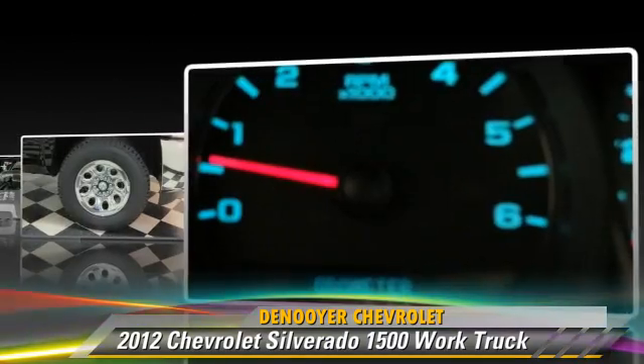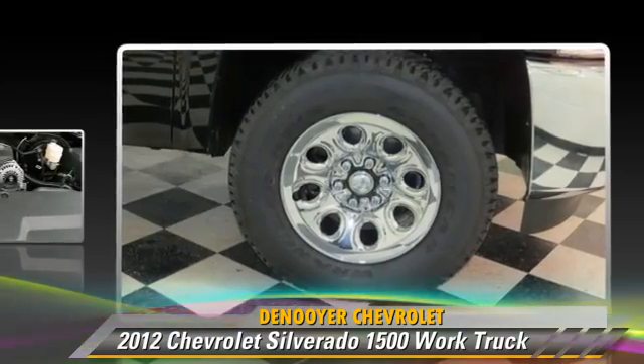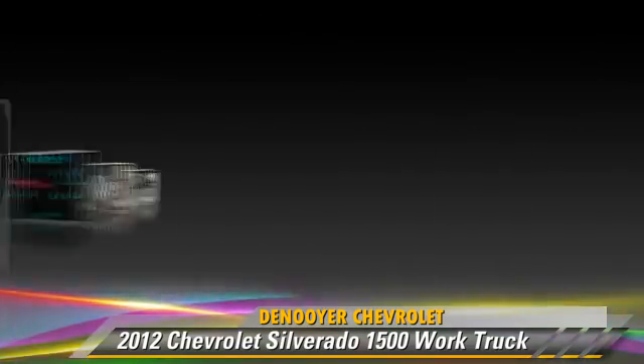This pickup truck with fewer than 5,000 miles on the odometer is well equipped. This Chevrolet features a towing package and four-wheel drive.